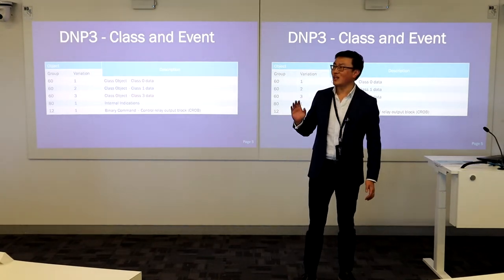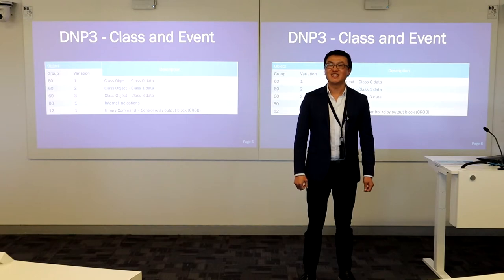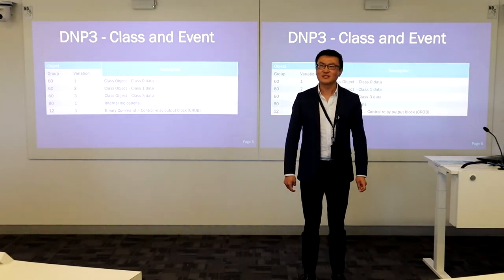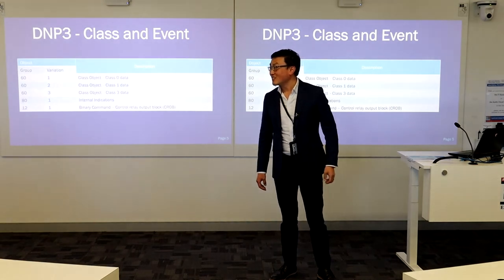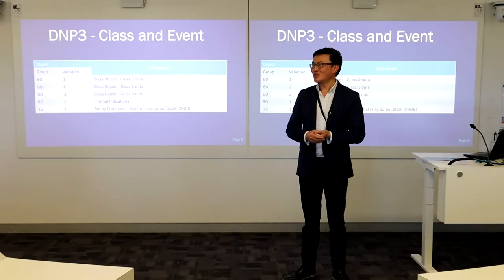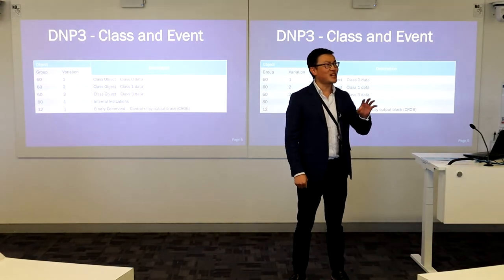DNP3 has a unique structure for setting up different classes and events for each piece of data. Does anyone have prior knowledge of what the classes and events entail? Think of it like social class — it is about priorities. Like priority boarding on Qantas — you've got priority boarding, business class, first class. Different classes can be configured with different priority, different polling regimes, different transmission schemes, and different timeouts. Students answered: reduce complexity and process criticality — based on process criticality, you need to respond to the most important data first.